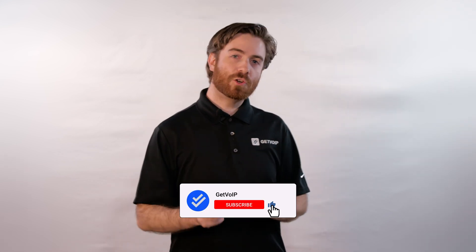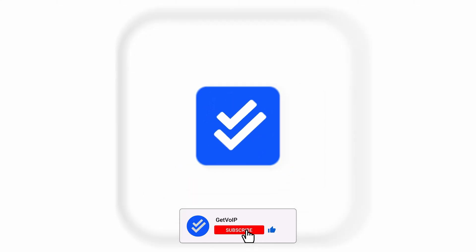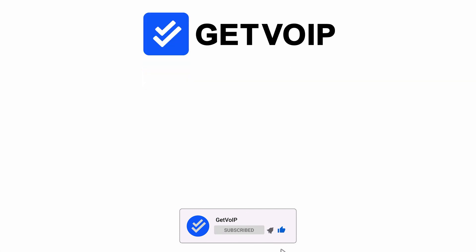To see an overview of the top CPaaS providers that offer business RCS messaging, check out the article in the description box below. If you enjoyed this video, make sure to give it a like and subscribe to our channel. Hit the notification bell below to be the first to know when we drop a new video so you can keep up with our journey to simplify the VoIP world. Till next time, this is Nate from Get VoIP. I'll see you in the next video.